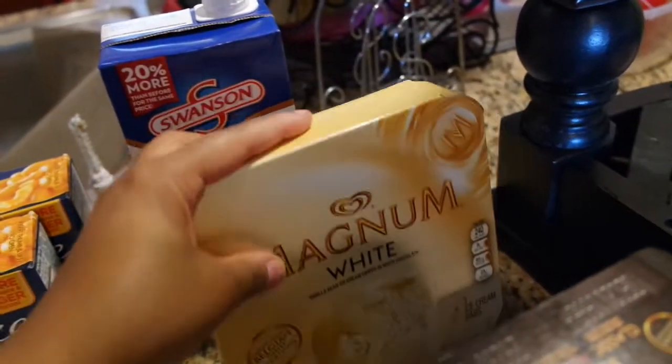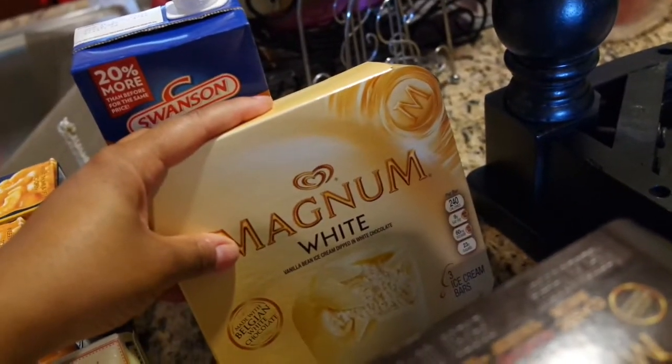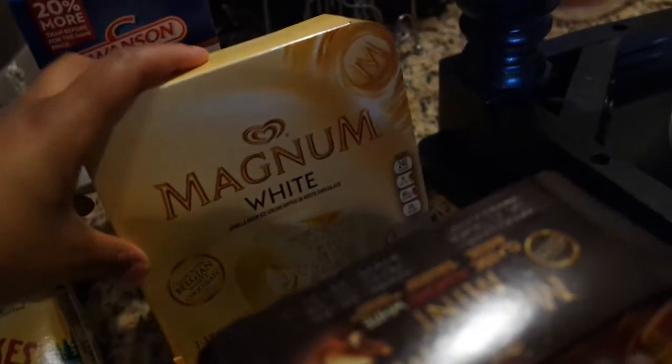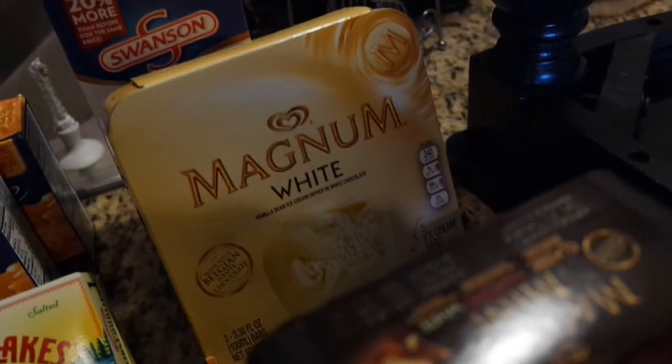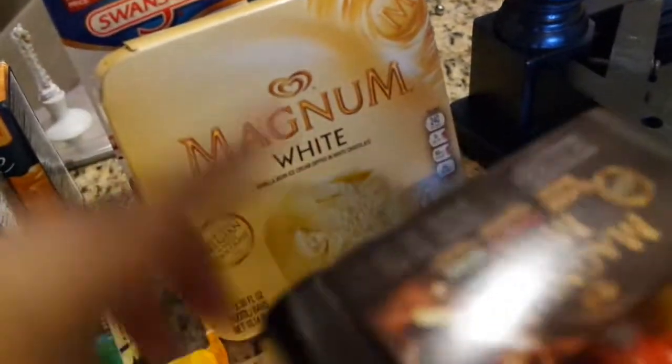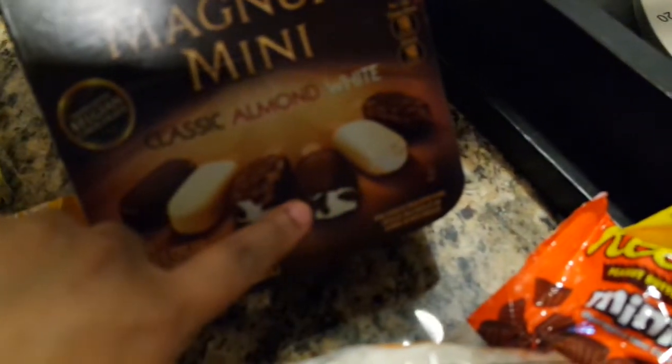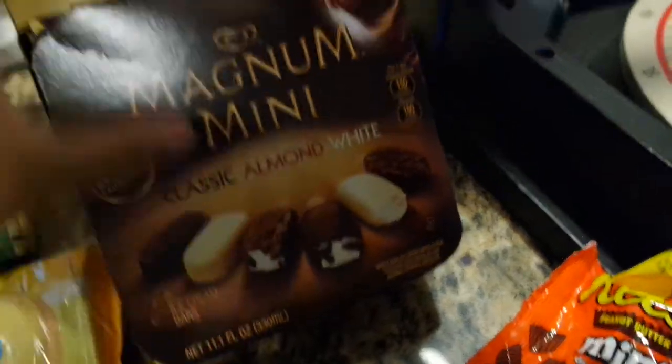I got some chicken stock because I'm going to do a little soup-type thing. And this is another part of my sweet tooth — these Magnum white ice cream bars. I just got on that bandwagon maybe about three weeks ago and I fell in love with them. I wanted to get two of the white chocolate kind but they didn't have it, so I got the mini variety pack instead.